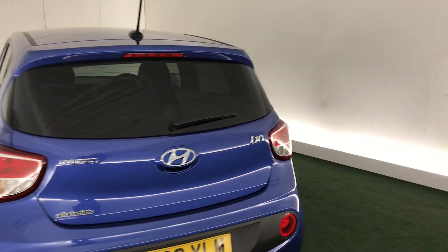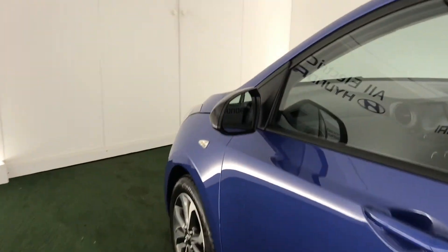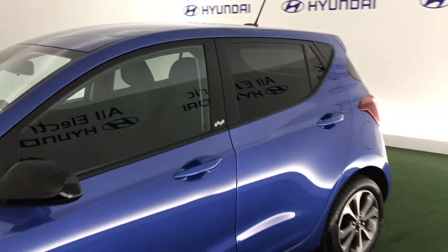It looks fantastic in this Champion Blue paint. You also have some fantastic yellow wheels on this car. So this i10 has a really impressive look to it.